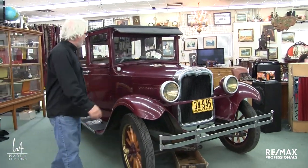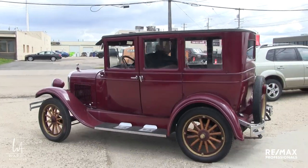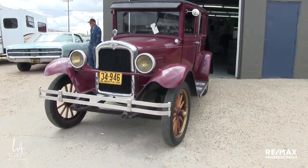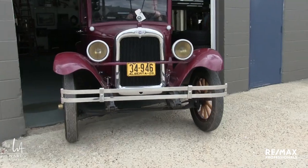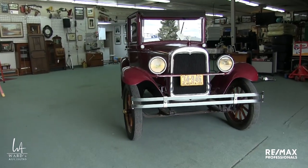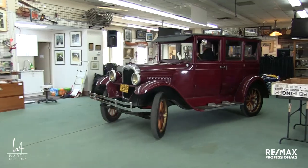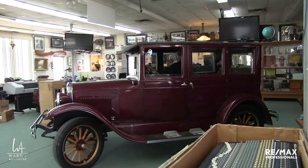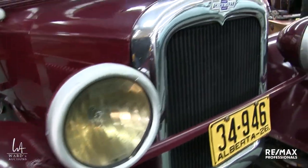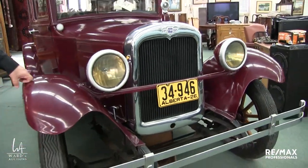Then we've got a 1926 Chevrolet. This thing runs. We're not going to start it during viewing. It's going to stay inside the building here, and in the last years it's been used for weddings and parades and that sort of thing, so it's a fun piece to have, a fun piece of Americana, and a great conversation piece.